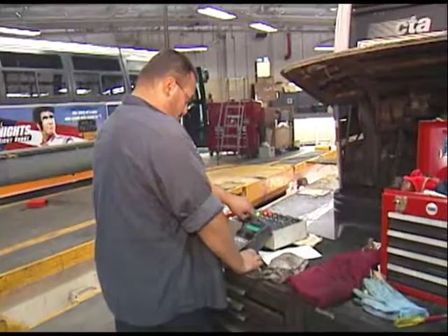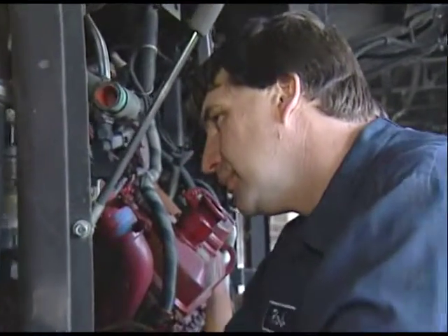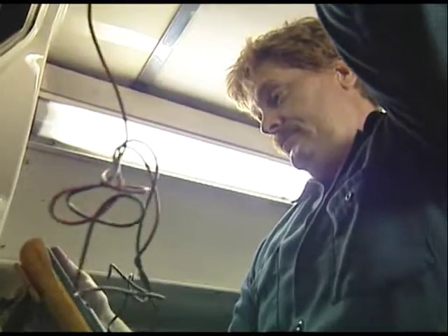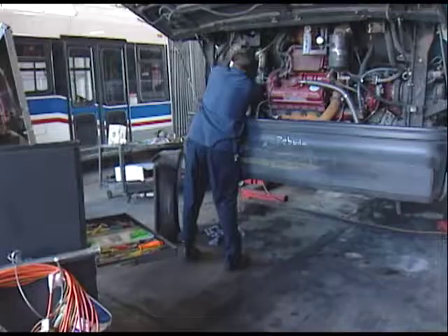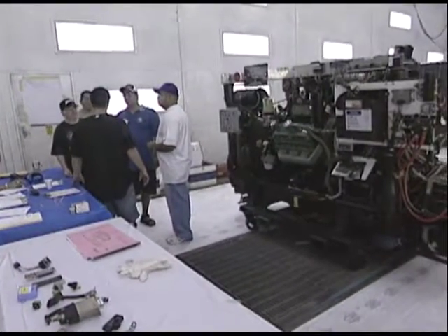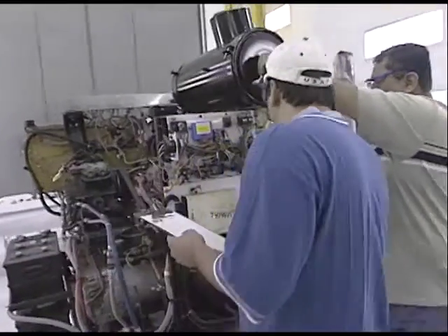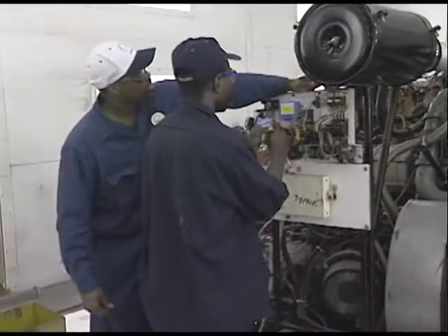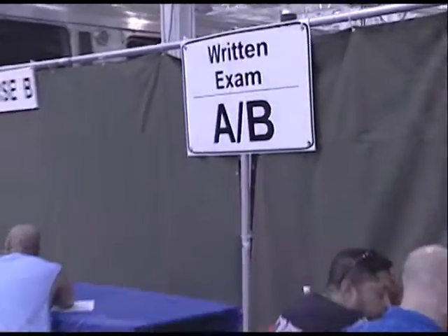Keeping CTA buses in top condition is a 24-hour job — one that Rich Dolan and Rob Burns do by day at North Park Garage and Brian Headstrom does by night. Despite their different schedules, these three expert mechanics teamed up for the CTA's annual rodeo, and in 2005 they took home first prize in the bus maintenance competition. Rich, Rob, and Brian went head-to-head against 15 other teams to come out on top. The bus maintenance competition involved tasks they encounter every day — checking engines, transmissions, and air conditioning systems, plus a written exam.